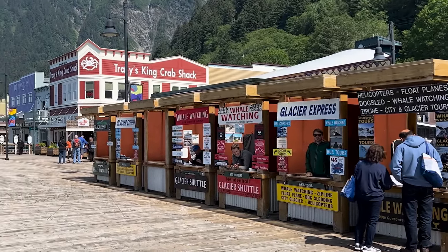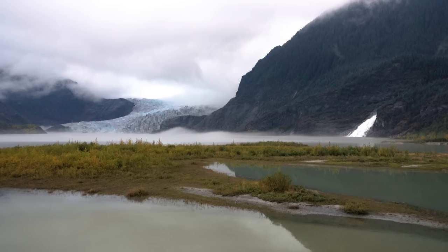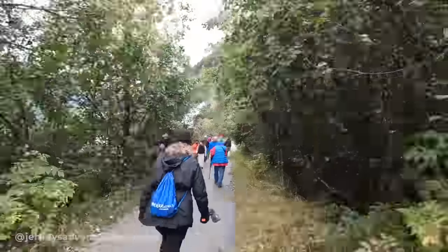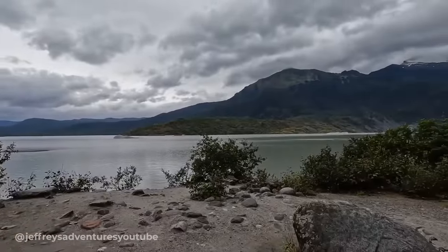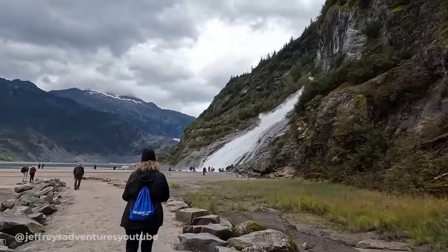If you're going to the visitor centre of Mendenhall Glacier, that costs $5 and has displays and films. But it's free to go on the really well-paved walkways and trails to see the glaciers, see salmon runs, and even do safe bear viewing at some times of year. There is a must-do walk to Nugget Falls — just under a mile away, taking about 30 minutes each way. Absolutely stunning.